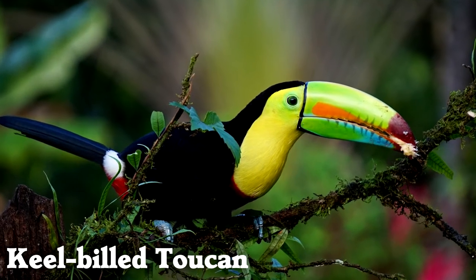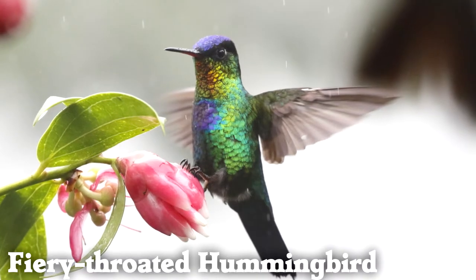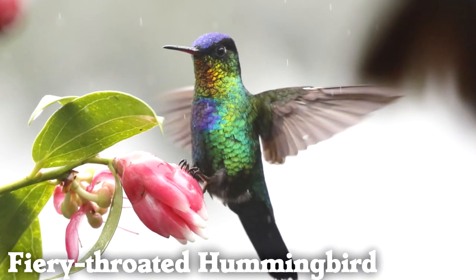Keel-billed toucans use their beaks to shed heat in their tropical rainforest homes. Here's another beautiful hummingbird — the fiery-throated hummingbird, native to South America.